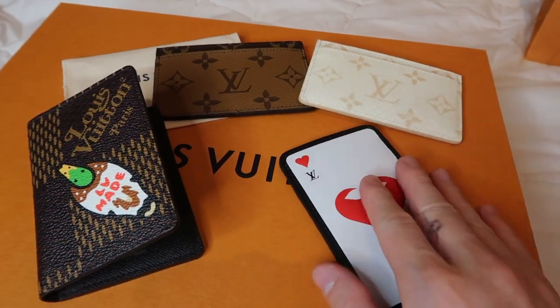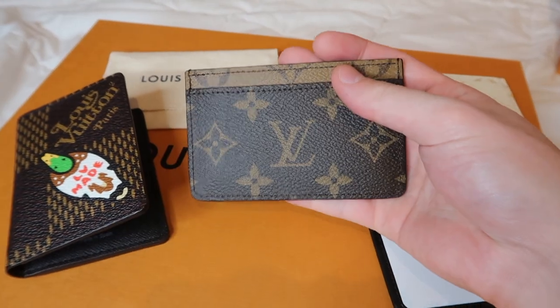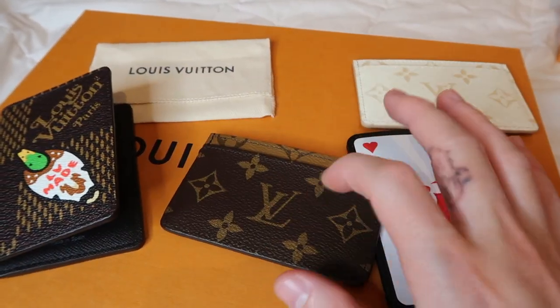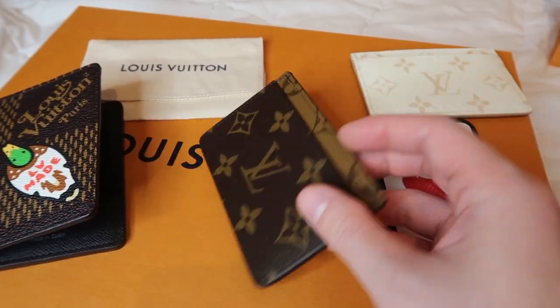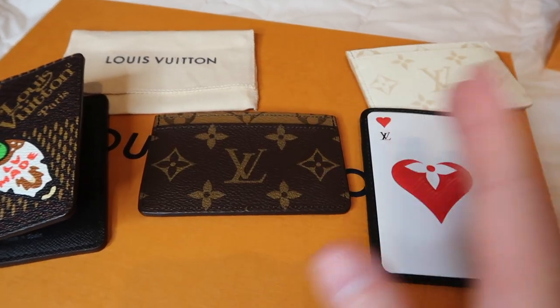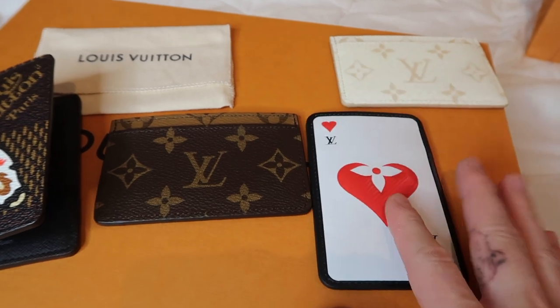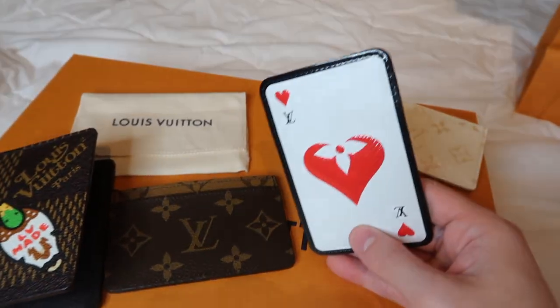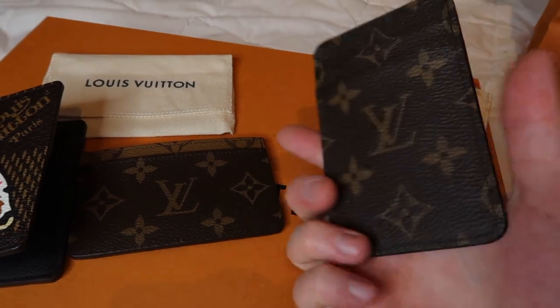If you're thinking about this for everyday use, I wouldn't suggest it at all. If you're deciding between this one or a regular cardholder, I'd definitely go with the regular one — it's a lot cheaper and holds a lot more. This one was about $225 I believe, and this one is almost double. You're really paying for the Game On collection. I'm a collector so that's why I needed one, but I'm definitely never going to use it, especially since it's white.